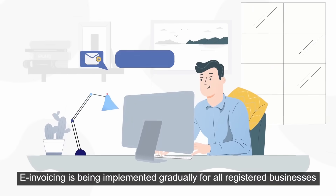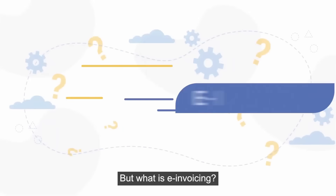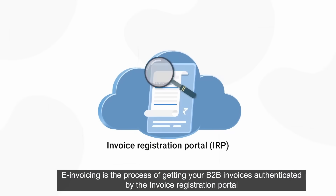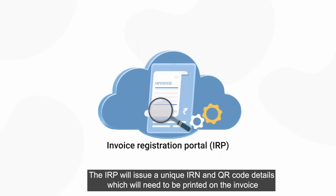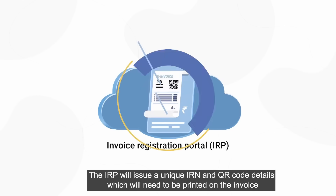E-invoicing is being implemented gradually for all registered businesses. E-invoicing is the process of getting your B2B invoices authenticated by the Invoice Registration Portal. The IRP will issue a unique IRN and QR code details which will need to be printed on the invoice.